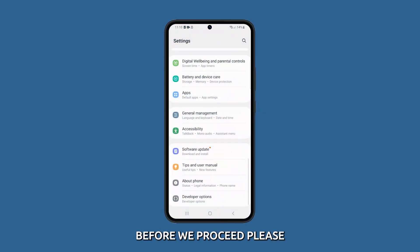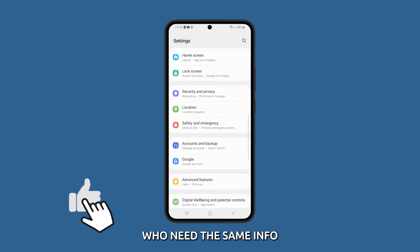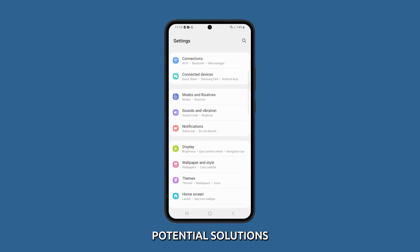Before we proceed, please like or share this video so it will also reach others who need the same info. Now let's jump right into the potential solutions.